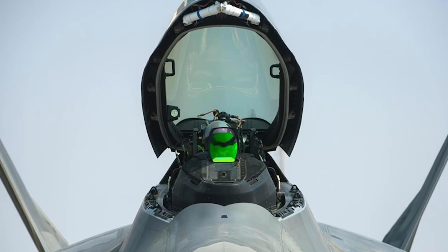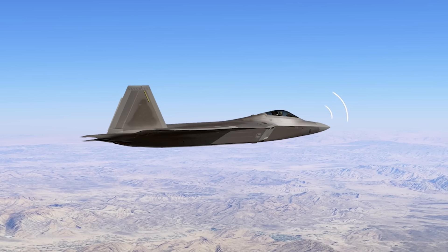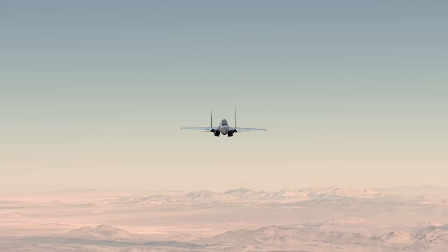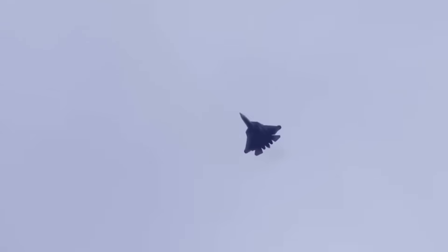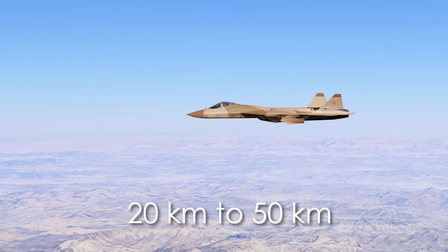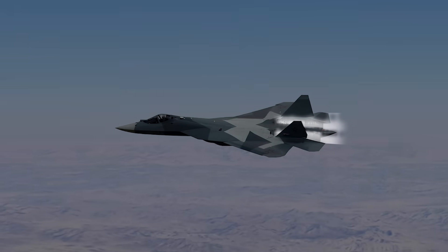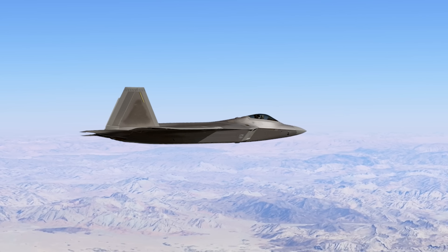First in line is the new Infrared Defensive System, or IRDS — basically a sixth sense that will help the jet spot enemy aircraft and missiles through heat. Once it's in place, the Raptor could realistically detect hot targets like missiles or after-burning jets from 80 to 100-plus kilometers away, and even pick up stealth aircraft within 20 to 50 kilometers. This means the F-22 will be able to detect threats that radar might miss, making sneak attacks nearly impossible.